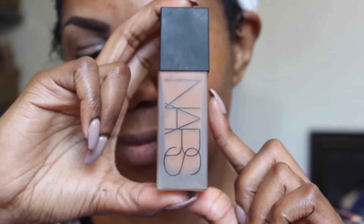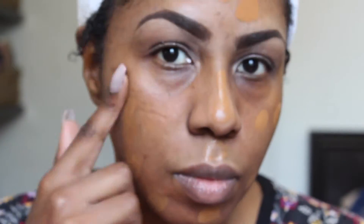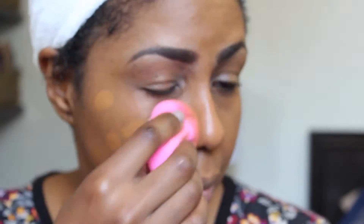Now on to one of my favorite parts. I use the NARS Illuminous All Day Foundation in Macau. I am in love with this foundation — it blends so nicely, lasts all day, and has such a natural look. I'm using a damp beauty blender and just gently patting that into my skin. I did not use concealer because this foundation is a really good full-coverage, buildable foundation, so I'm just going in with a few more drops where I need it and blending it out.